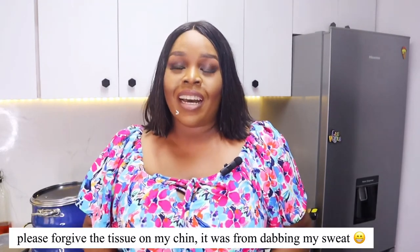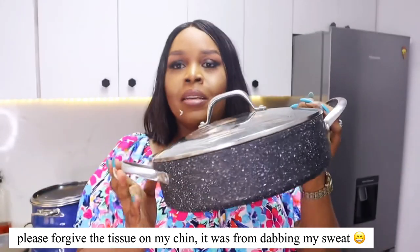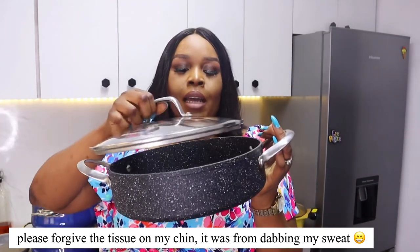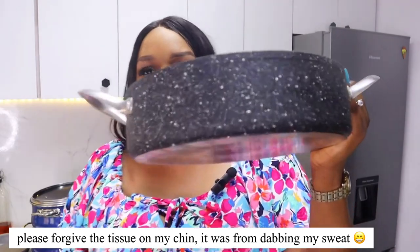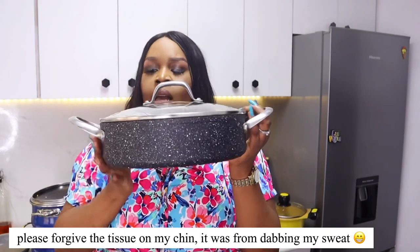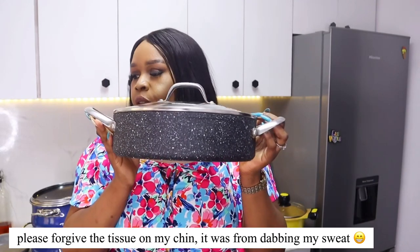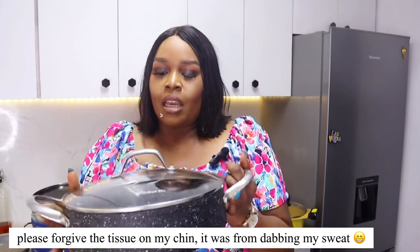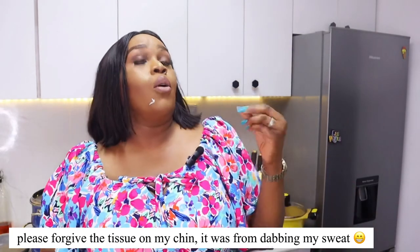The next pot is this stone-texture saute pan — also 26cm. It's a saute pan, really wide, with a beautiful stone texture. I use this quite often. It's an induction pot and it's really good. I got this for about 32,000 naira — a really nice pot.